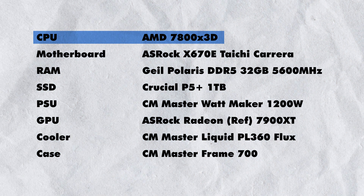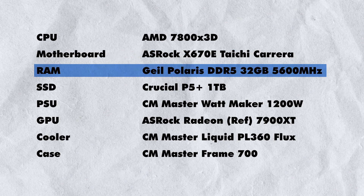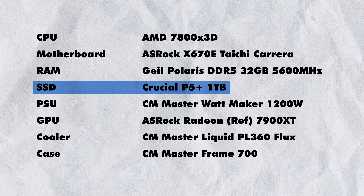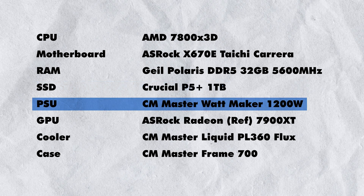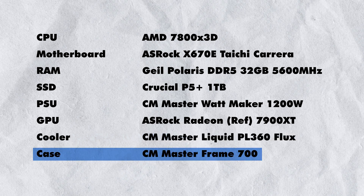Now before the tests, note that AMD restricted frequencies due to high stress and heat on V-Cache. When comparing games it's not a cut-and-dry situation because some games optimize with V-Cache and some don't, so results may vary. The CPU in both cases was the 7800X3D. The motherboard was the X670E Taichi Carrera. RAM was the Geil Polaris DDR5 32 GB at 5600 MHz in dual channel. The SSD was the Crucial P5 Plus 1 TB, the PSU was the Cooler Master MasterWatt 1200W. The GPU was the ASRock Radeon 7900XT reference card in the first test and the RTX 4090 in the second. We used the PL360 Flux AIO cooler in an open-frame case.